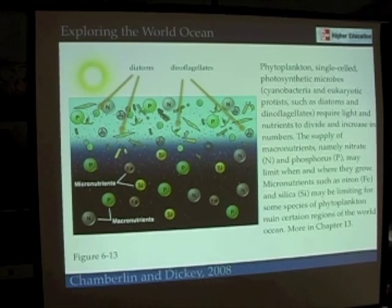These are certainly topics we're going to return to as we talk about productivity of the ocean and begin to understand the carbon cycle and global warming in the ocean as well.